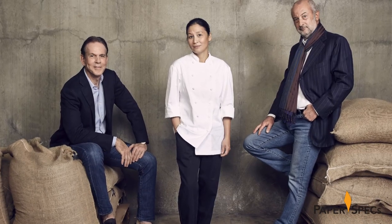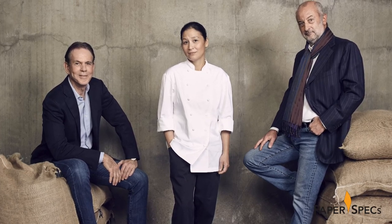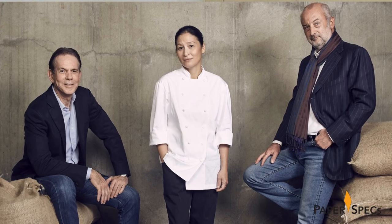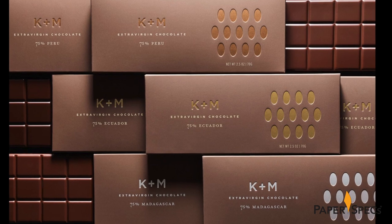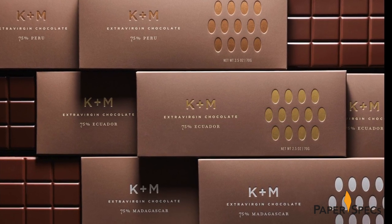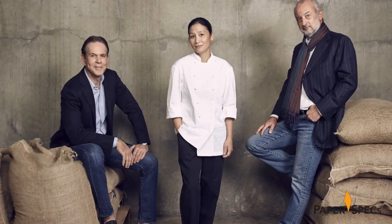The product of a venture between Michelin star chef Thomas Keller, owner of the French Laundry among other restaurants, and Armando Mani, founder of the organic extra virgin olive oil company Mani, K&M chocolate bars were originally packaged in subdued colored boxes. Though tasteful, they failed to convey the premium nature of the treats within, nor did they hint at the renowned personalities behind the brand.